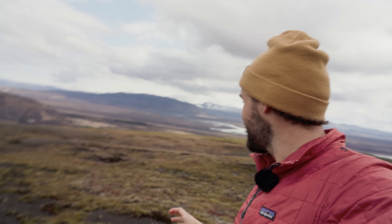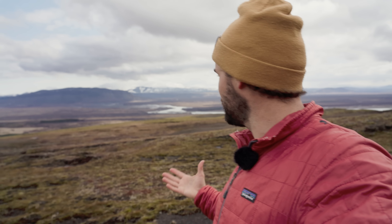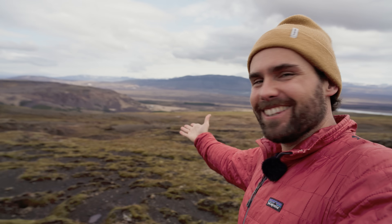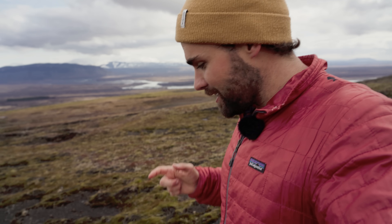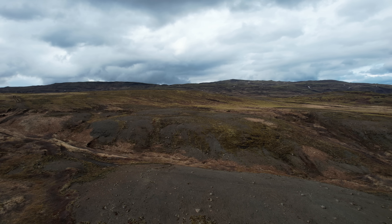Iceland is such a dramatic, rough landscape, and that of course is one of the reasons why I love it and why so many people decide to visit. It looks like it belongs on another planet, but it hides a sad truth — it's actually a depleted landscape. It's lost most of its soil, with barren patches like this one being really common throughout, and when it comes to trees and forests, it's a disaster. It lost pretty much all of it — not a single proper tree in sight.